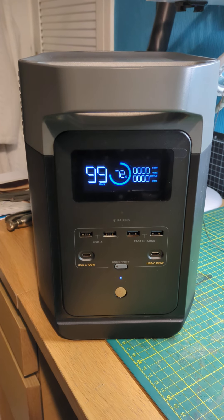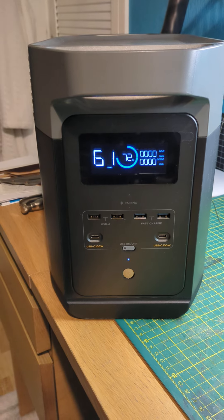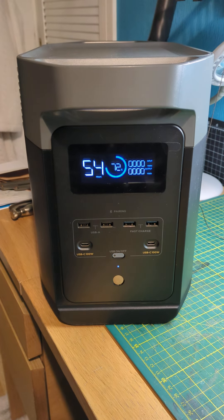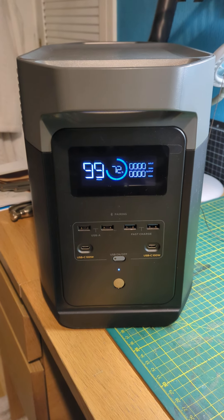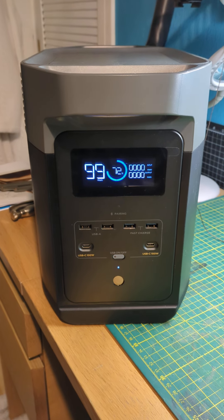So we're charging on the 12 volt — let's switch it on and see what happens. It went up to 72%. So that's 12% charge in an hour and 35 journey. I suppose it's not too bad — if you're driving a couple of hours a day with this plugged in, it's going to keep it topped up for you.